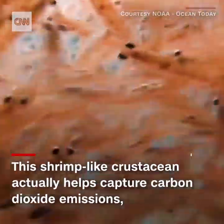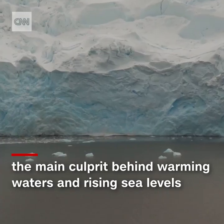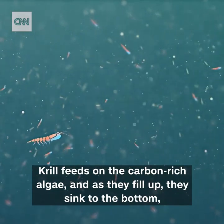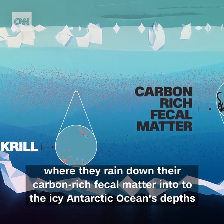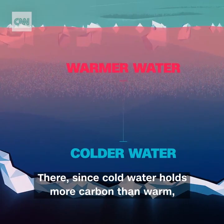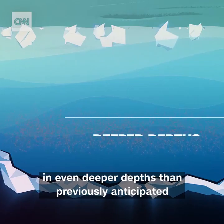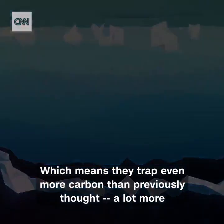Scientists are discovering that this shrimp-like crustacean actually helps capture carbon dioxide emissions, the main culprit behind warming waters and rising sea levels. Here's how it works: algae absorbs carbon dioxide from the atmosphere, krill feeds on the carbon-rich algae, and as they fill up they sink to the bottom, where they rain down their carbon-rich fecal matter into the icy Antarctic ocean's depths. Since cold water holds more carbon than warm, carbon can be stored in this liquid deep freeze for millennia. Scientists have now discovered that krill swim to and deposit their fecal pellets in even deeper depths than previously anticipated, which means they trap even more carbon than previously thought — a lot more.